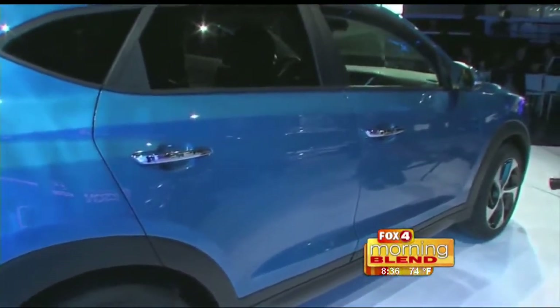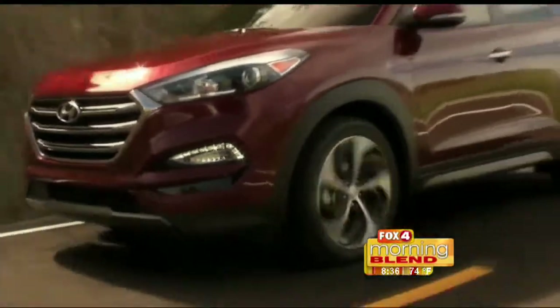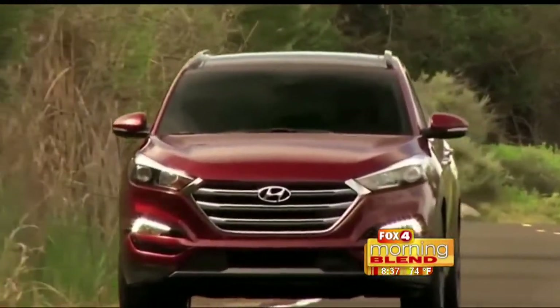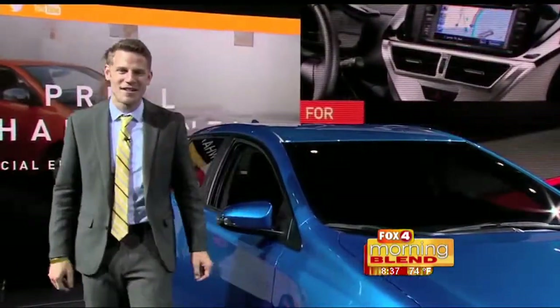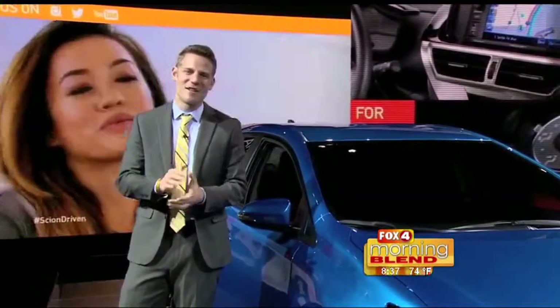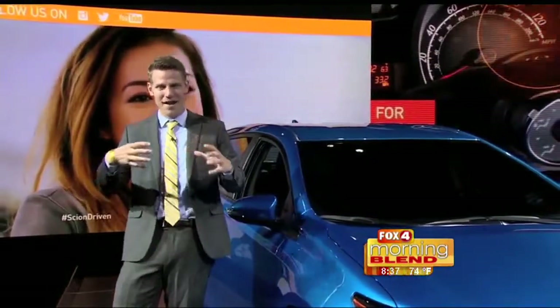They've also got some really cool features built into the Tucson. One thing I like in particular is if you stand next to the rear hatch for three seconds, it will automatically open. So the next time you come out of the store with arms full of bags, you won't have to struggle to flip open the hatch. That's a really neat bit of technology. The Tucson is going to be a pretty strong competitor in the very quickly expanding compact SUV space.